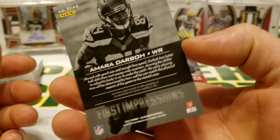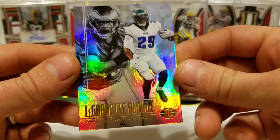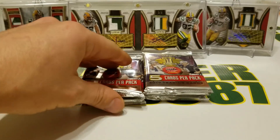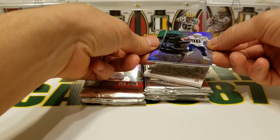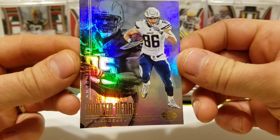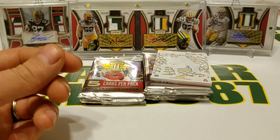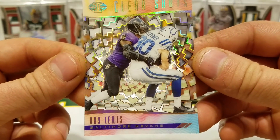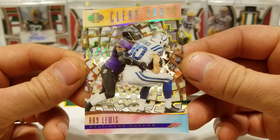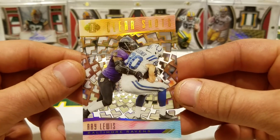The two jersey relic patch cards were actually pretty good. Garrett Blunt and LeSean McCoy, and Trevor Siemian and John Elway. We have Hunter Henry and Antonio Gates, Jadeveon Clowney and Brian Cushing. What is this — Ray Lewis Clear Shots? That is a slick looking card, very nice. It's got a rainbow effect to it. Very nice, I like that.